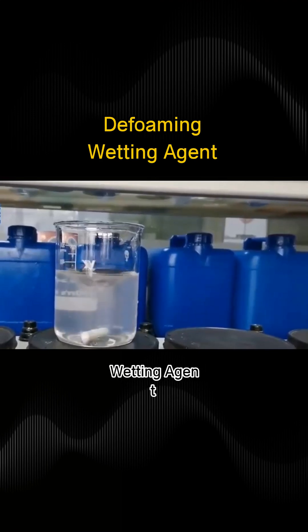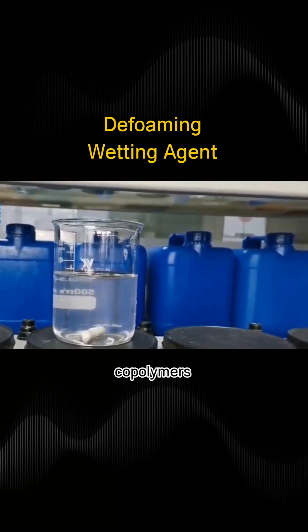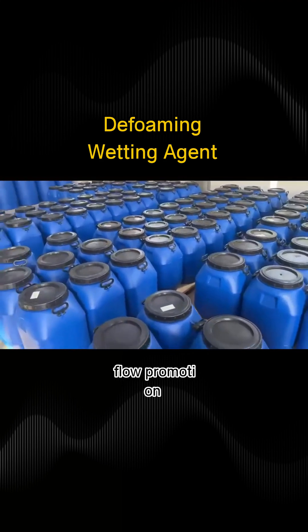IOTA 4100 Defoaming Wetting Agent, formulated with specially modified polycycloxane copolymers, is a versatile additive providing substrate wetting, cratering prevention, flow promotion, and defoaming.